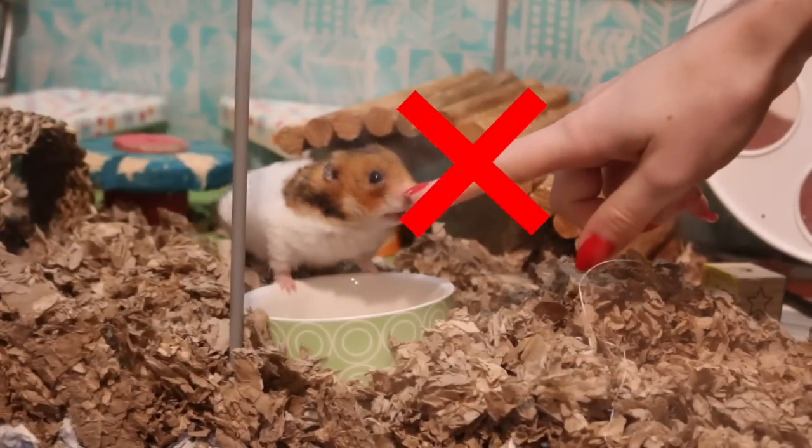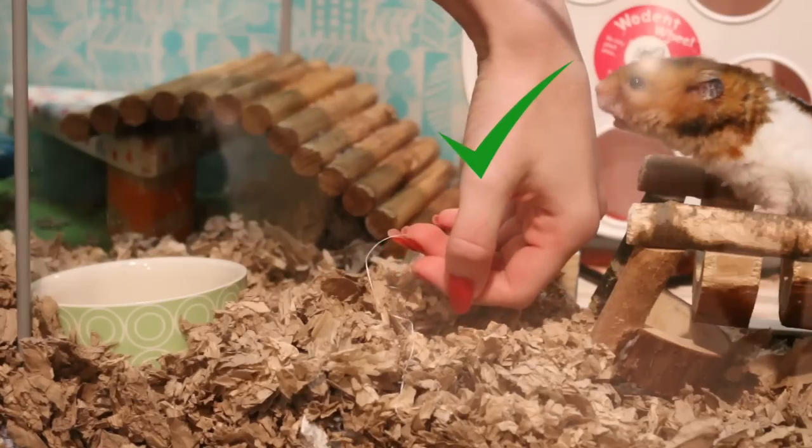Please remember that hamsters are prey animals, so they are naturally really scared and can be really timid. Another tip to prevent yourself from getting bitten is that when you go to let your hamster sniff you or pet them, try using the back of your hand or a knuckle. This prevents them from being able to bite you too badly, because the back of the hand is flat and smooth so there's nothing really to grab.